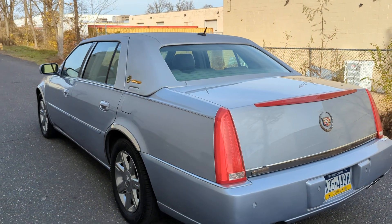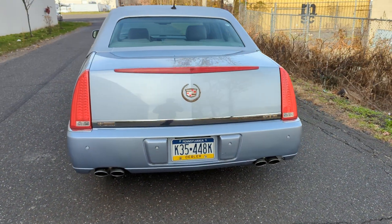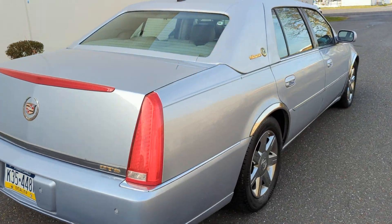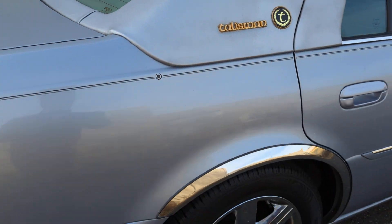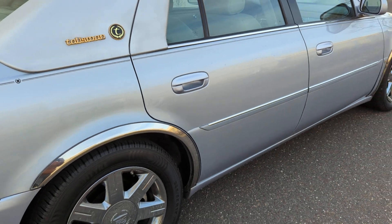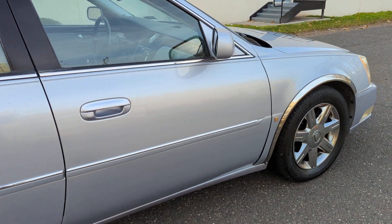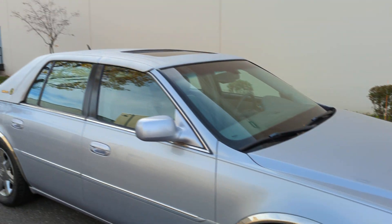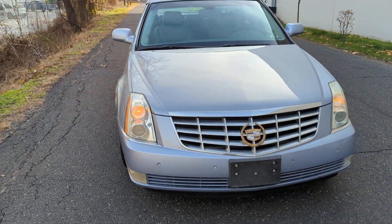It does have a vinyl hardtop, chrome rims, and a gold emblem package which is the Talisman itself, along with chrome wheel well strips. It also has a sunroof, and front and rear parking sensors.